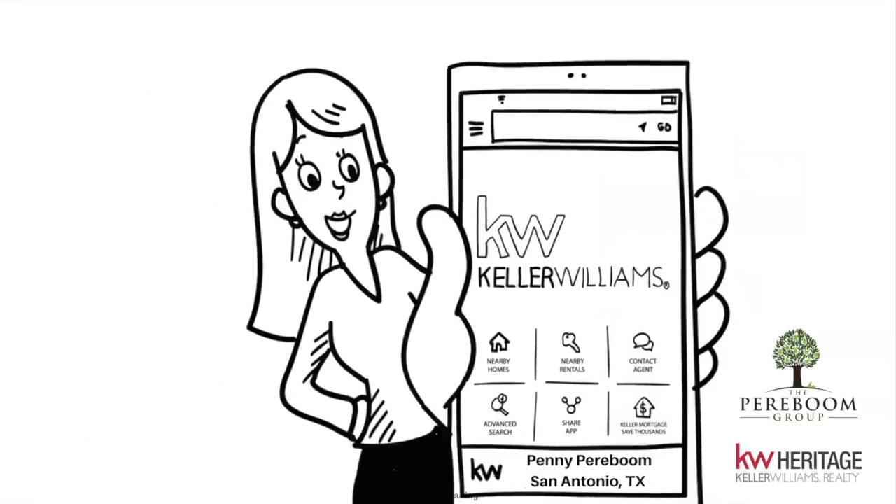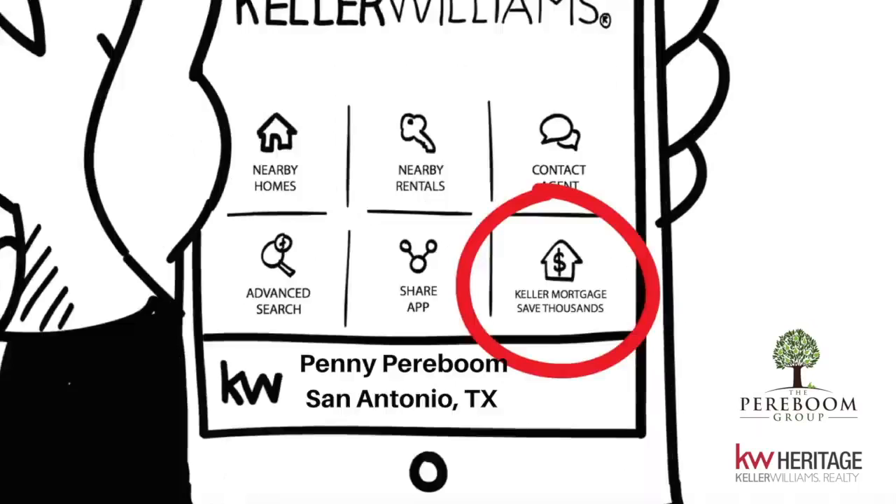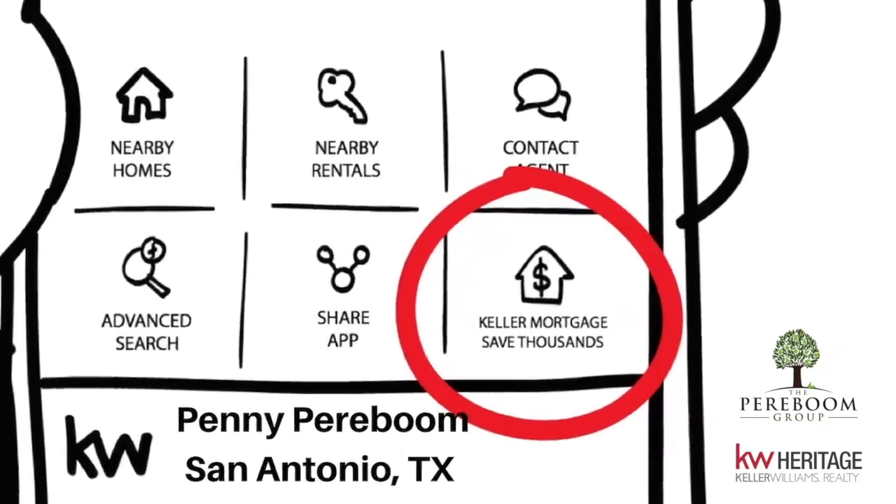And it's super easy to apply. Just download my mobile app and in the lower right-hand corner, you'll see an icon for Keller Mortgage. Click on that to start saving thousands.